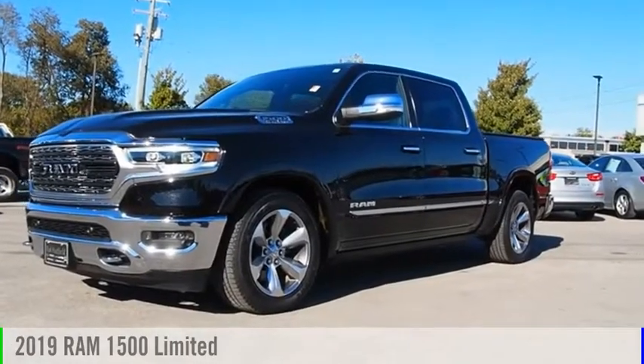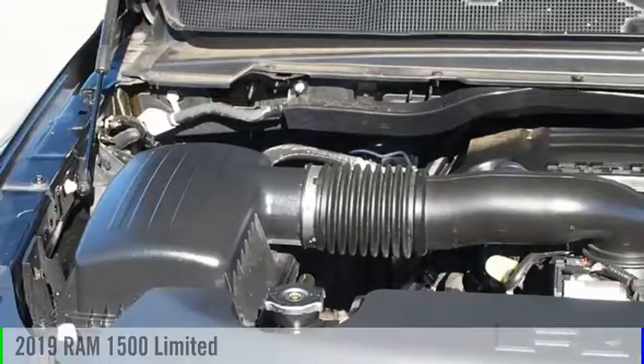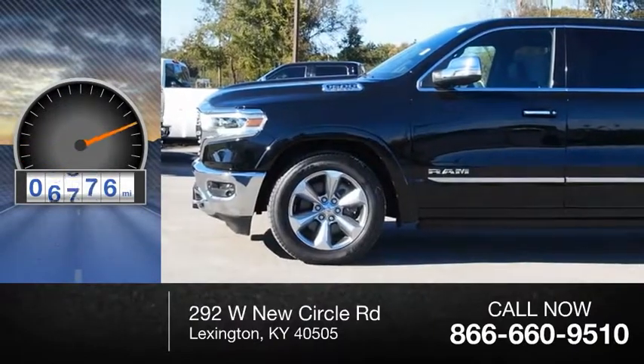Looking for the right vehicle? Check out the 2019 1500. This vehicle is powered by a 8-cylinder, 5.7-liter engine. This vehicle has less than 8,000 miles.